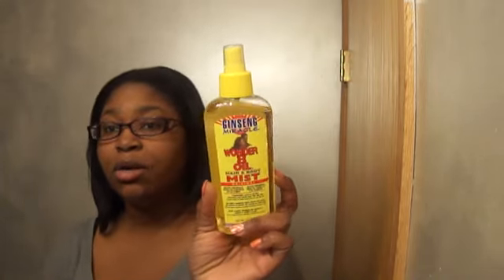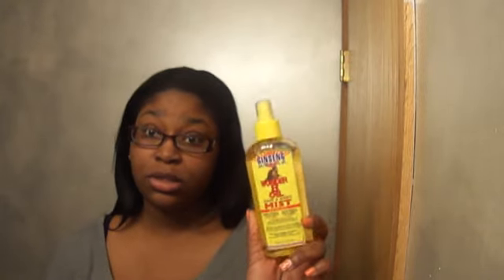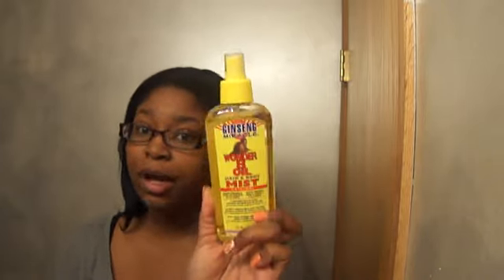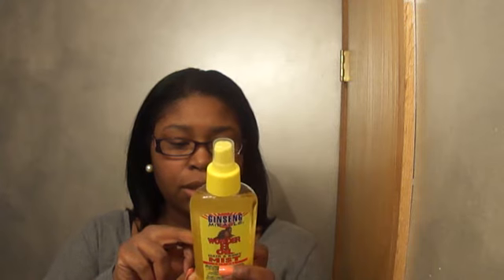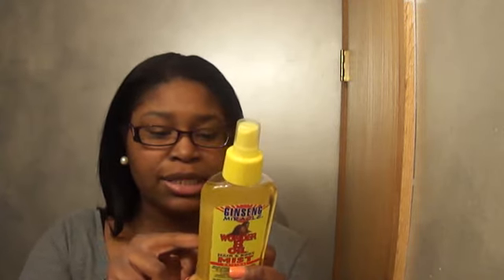I also picked up some Wonder 8 Oil — a product I used to use when I had a relaxer and don't know why I stopped. I did overuse it back then because you really don't need a lot, but the first few ingredients are great: argan grow oil, jojoba oil, tea tree oil, kukui nut seed oil, and grapeseed oil — just good stuff in here. It's not expensive and you can use it for your body and hair, so that's what I've been putting on my hair since I ran out of coconut oil.